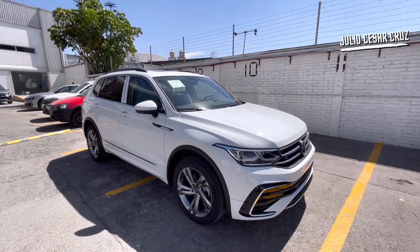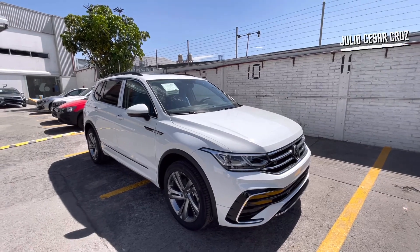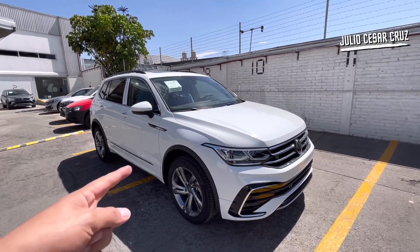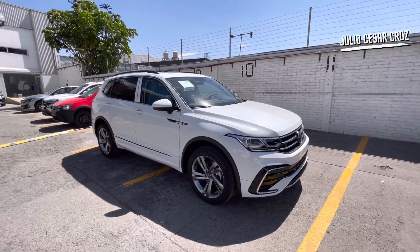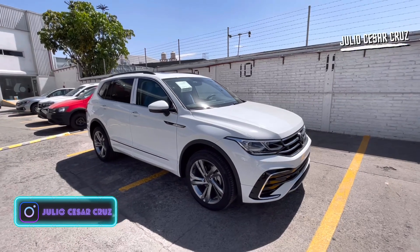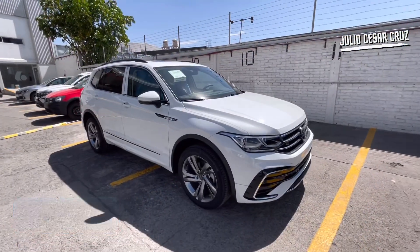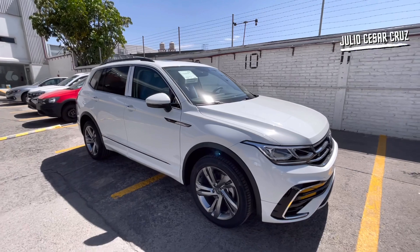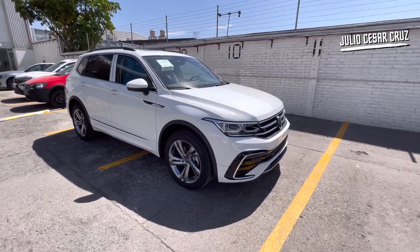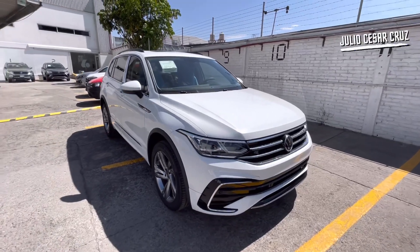Además, tendrás muchos beneficios como el seguro gratis por el primer año y también los servicios de mantenimiento incluidos para tu Volkswagen Tiguan. Los servicios de mantenimiento son por tres años o 60 mil kilómetros, prácticamente durante la vida de este vehículo. Quiero recordarte que esta es la versión más equipada que encontrarás en este Volkswagen Tiguan.